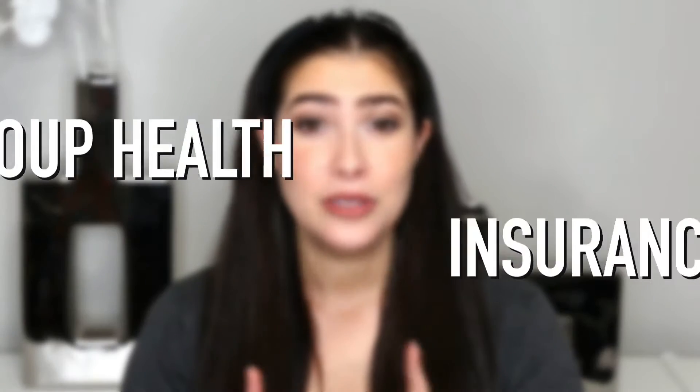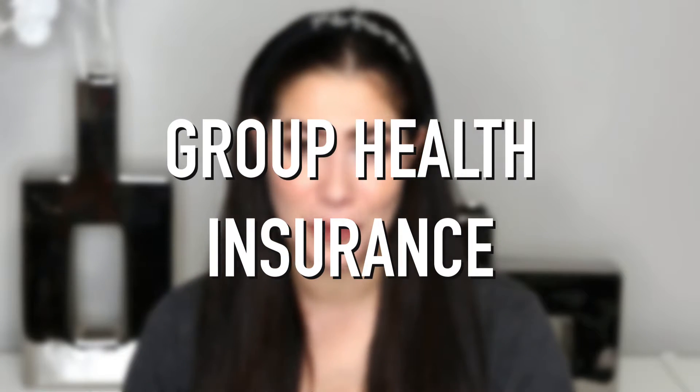Today we're going to be talking about the different types of health insurance, from group health plans to Medicare and everywhere in between. So let's start with group health plans.